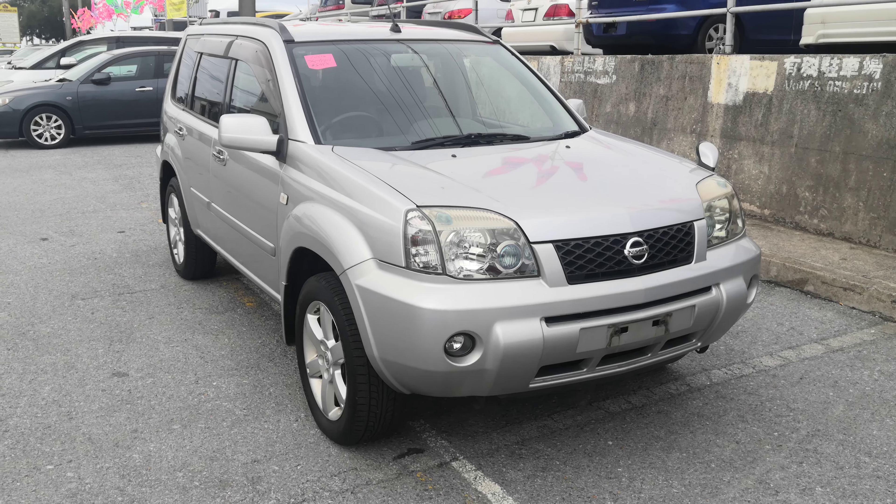As with all the X-Trails, you've got a nice hard plastic covering in the back and also on the seats. If you put something down, you don't have to worry about it scratching everything up. There's just a huge amount of space back here.